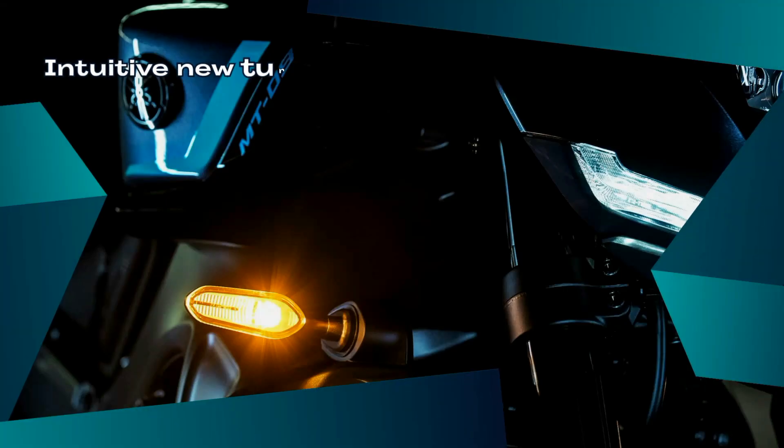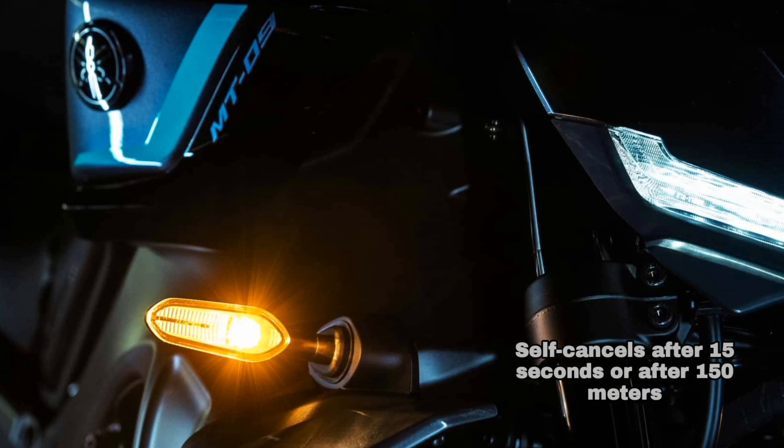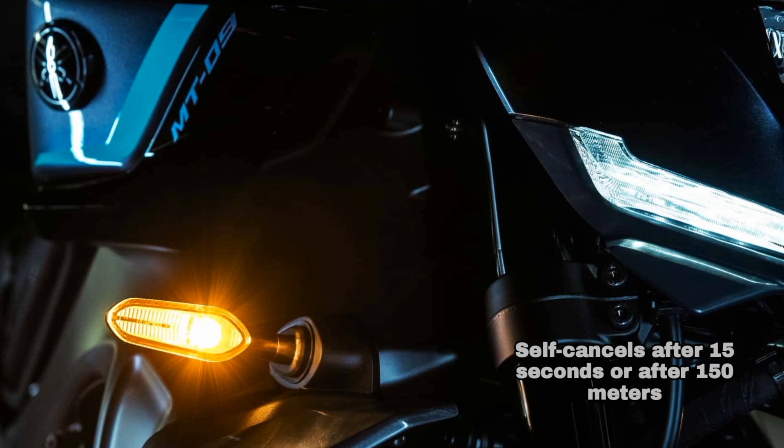Intuitive new turn signal functions further enhance the riding experience. A soft click of the indicator switch will flash the turn signals three times for use when changing lanes, while a full click makes them flash continuously.